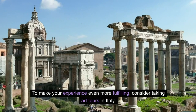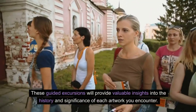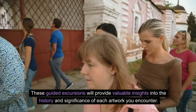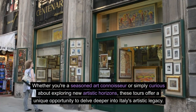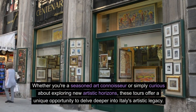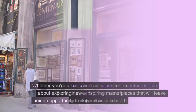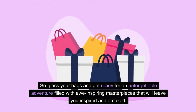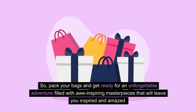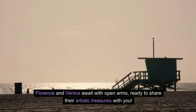To make your experience even more fulfilling, consider taking art tours in Italy. These guided excursions will provide valuable insights into the history and significance of each artwork you encounter. Whether you're a seasoned art connoisseur or simply curious about exploring new artistic horizons, these tours offer a unique opportunity to delve deeper into Italy's artistic legacy. Florence and Venice await with open arms, ready to share their artistic treasures with you.